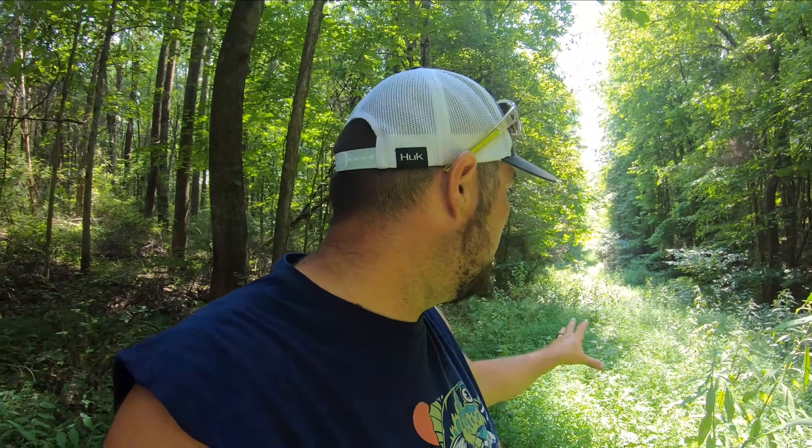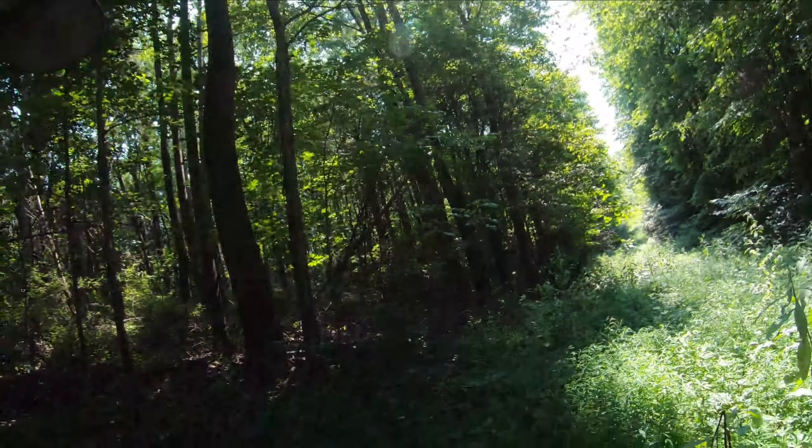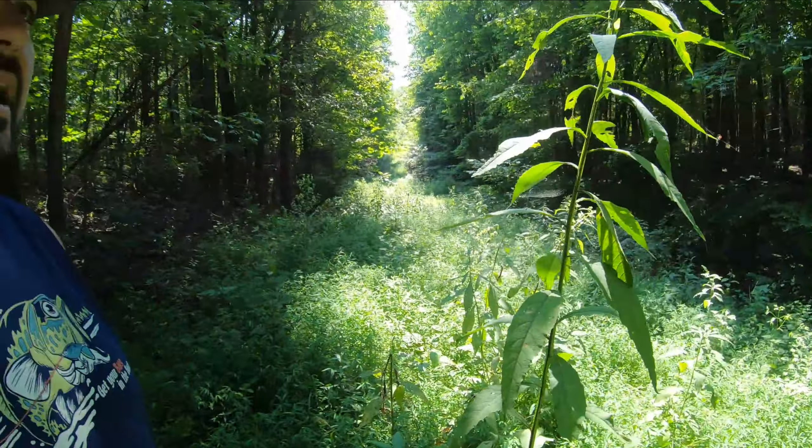Any deer that travel in this area over here — we were kind of going through their bedroom, so to speak. Coming in from a different angle, actually from the road, and not spooking any deer. So we just want to put a little plot here to kind of hold some deer in this area. We're going to get this weed-eated off here, and then we've got a lot of work ahead of us with raking and getting some stuff seeded. Stay tuned.